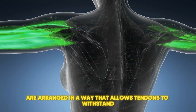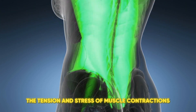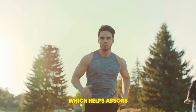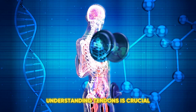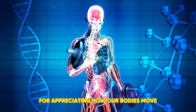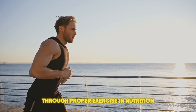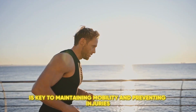These fibers are arranged in a way that allows tendons to withstand the tension and stress of muscle contractions. They also have a slight elasticity, which helps absorb and release energy during dynamic movements like running or jumping. Understanding tendons is crucial for appreciating how our bodies move and function.